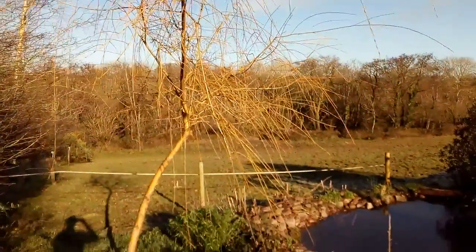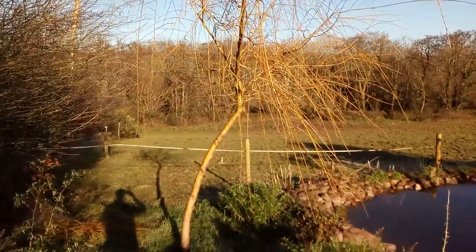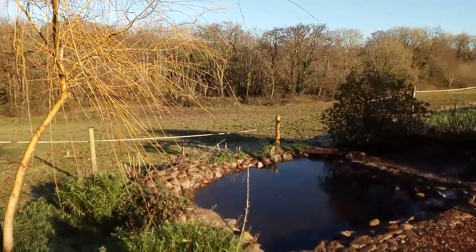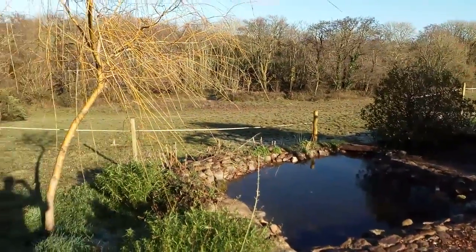While the branches of this golden weeping willow stand out with a bright yellow colour.